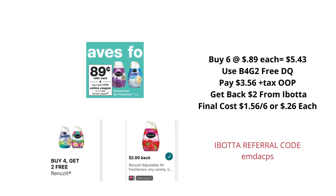There is a really good deal on the Renew's solid air fresheners at Walgreens this week. They are on sale for $0.89. In our Walgreens app, we have a buy four get two free digital coupon. Pick up six of the Renew's solids at $0.89, bringing your total to $5.43. Make sure you have that buy four get two free digital coupon clipped — that will bring you to pay $3.56 plus tax out of pocket. In Ibotta, there is a $2 rebate when you purchase five, and since you've already purchased six, you'll get that $2 back, bringing your final cost down to $1.56 for all six, or just $0.26 each.